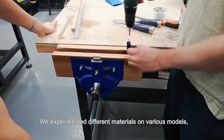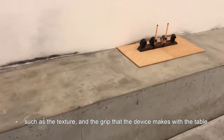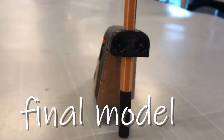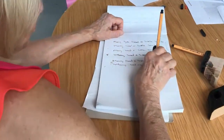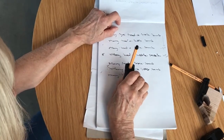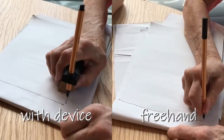We experimented with different materials on various models, such as the texture and the grip that the device makes with the hand. You can simply move it into position comfortably.